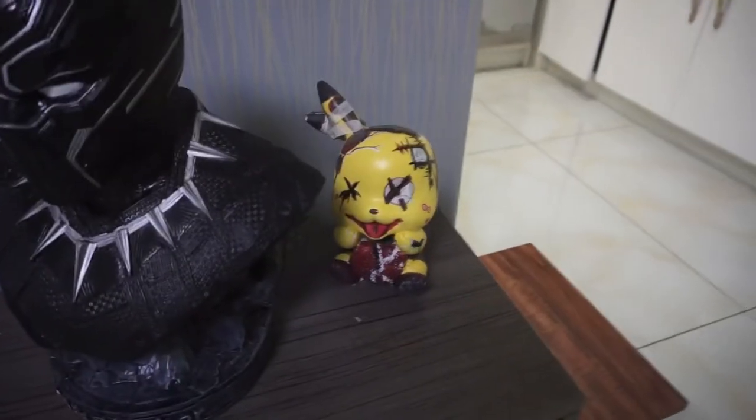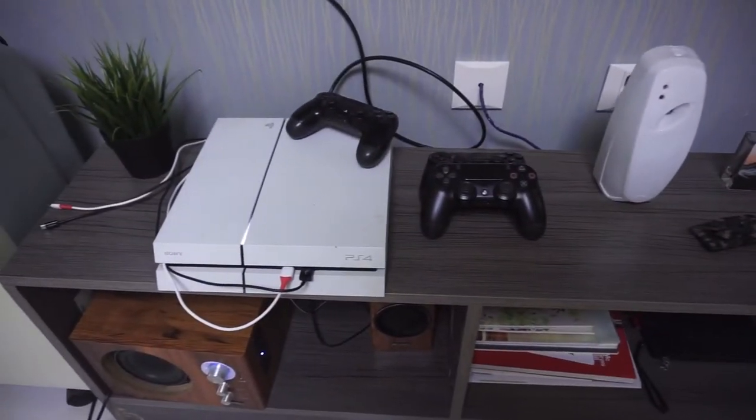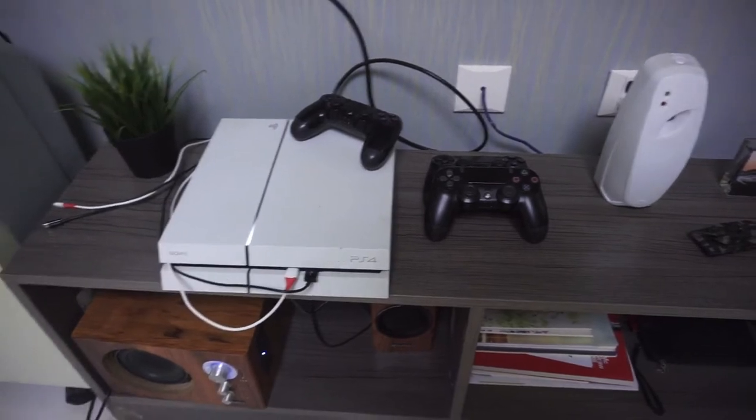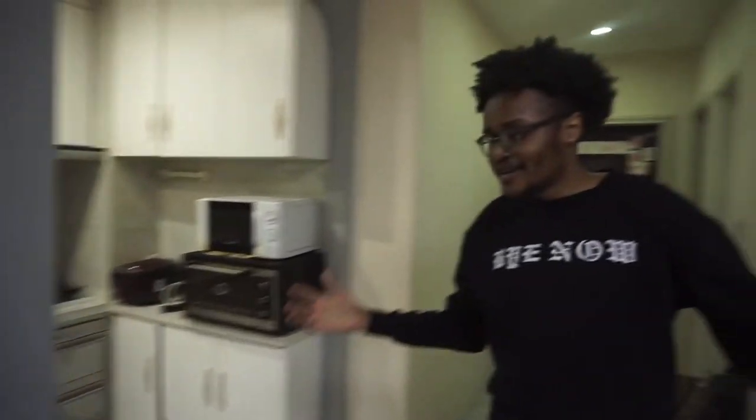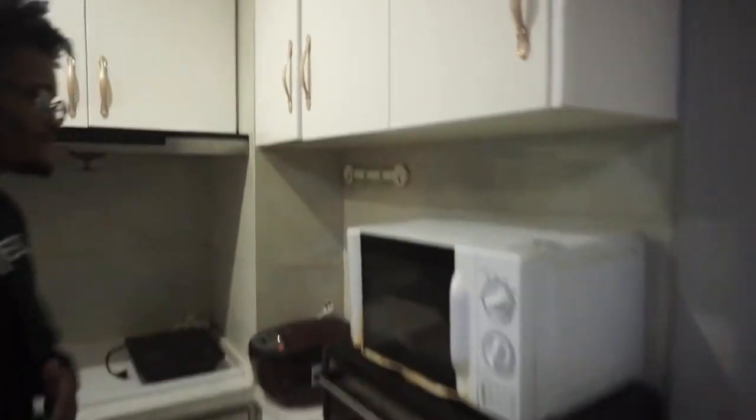I have games here, books - I'm a gamer so the PlayStation is there. What PlayStation is this? It's a PS4. So I'm a gamer and all. Then we have the kitchen.